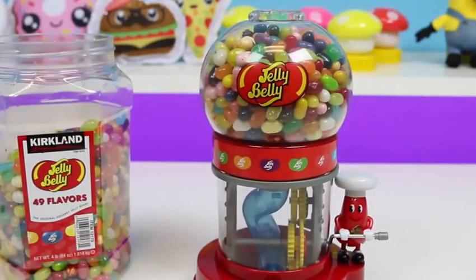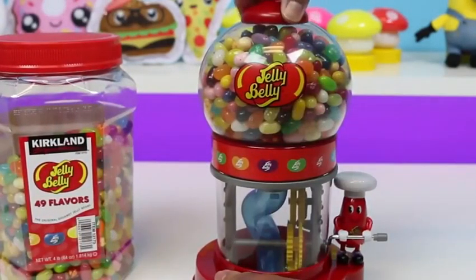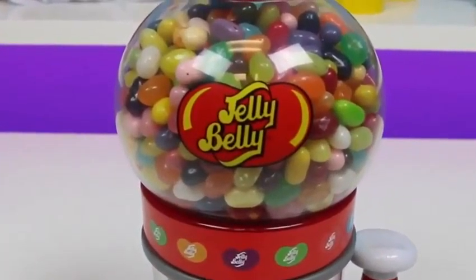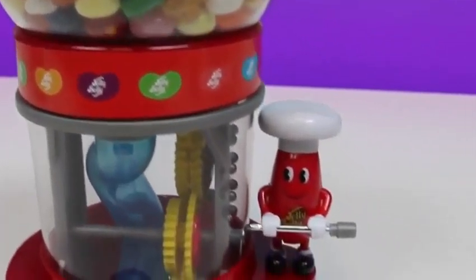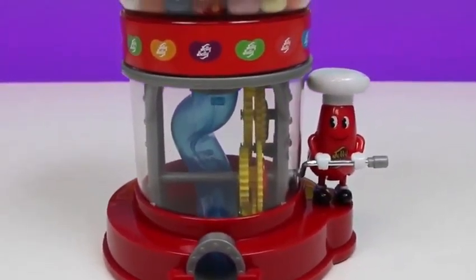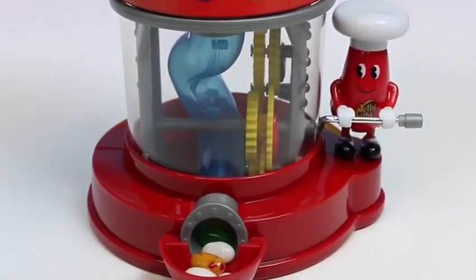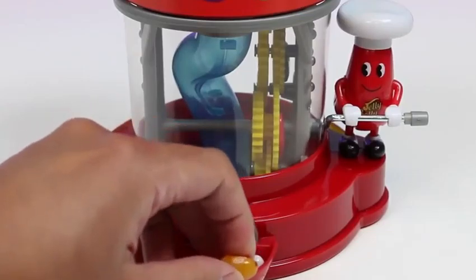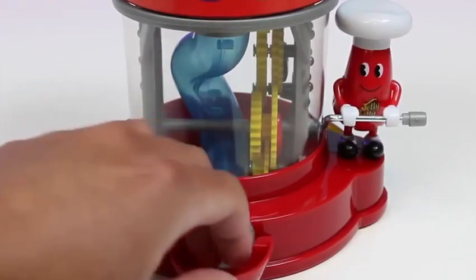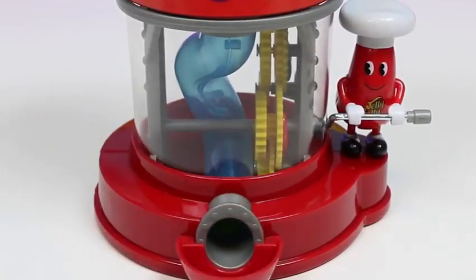Now let's put the cap back on for both of these. And now it's time for us to watch Mr. Jelly Belly work those gears. He's got a great big smile on his face. Are you ready, Mr. Jelly Belly? Let's do this! We get a lot in one turn — here's two, can't really tell what all these flavors are. Three, four, five. Thanks, Mr. Jelly Belly!